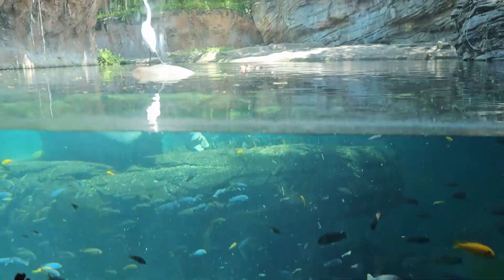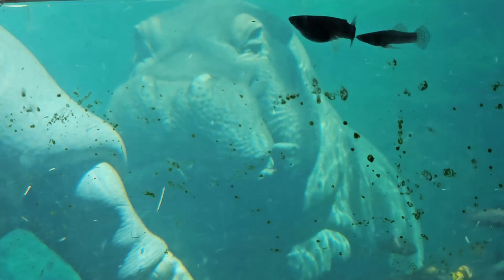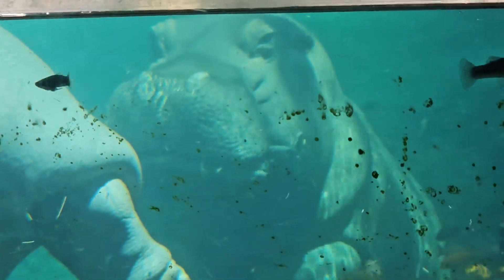Continuing on, we found some hippos who were giving this bird a nice platform to rest on, and I personally think the one on the right was playing peekaboo with me because every time I'd go up he'd go down and vice versa.